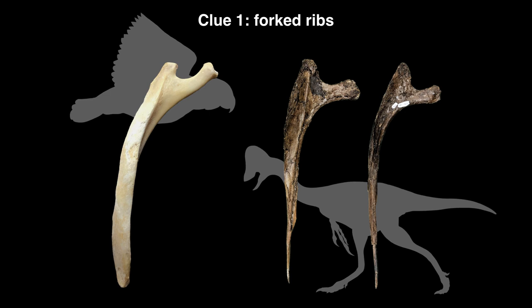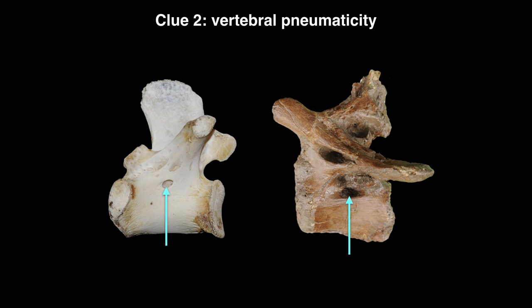Clue number two is vertebral pneumaticity. We find this in sauropod dinosaurs and theropod dinosaurs — the group that contains predatory dinosaurs and gave rise to modern birds. While we don't find evidence of fossilized lung tissue in dinosaurs, vertebral pneumaticity gives us evidence of what the lung was doing during the life of these animals. Lung tissue or air sac tissue was invading the vertebrae, hollowing them out just like a modern bird, and locking regions of the respiratory system into place, immobilizing them.